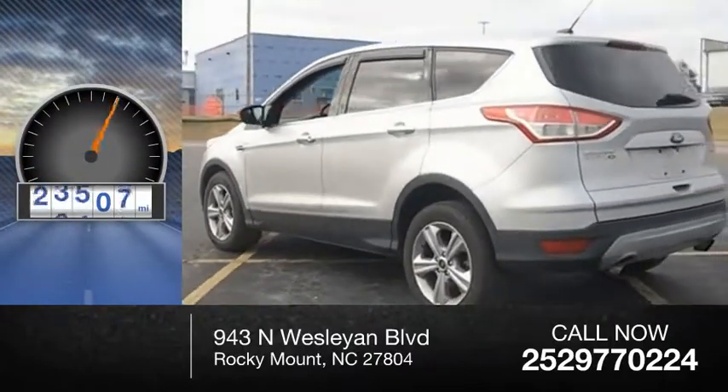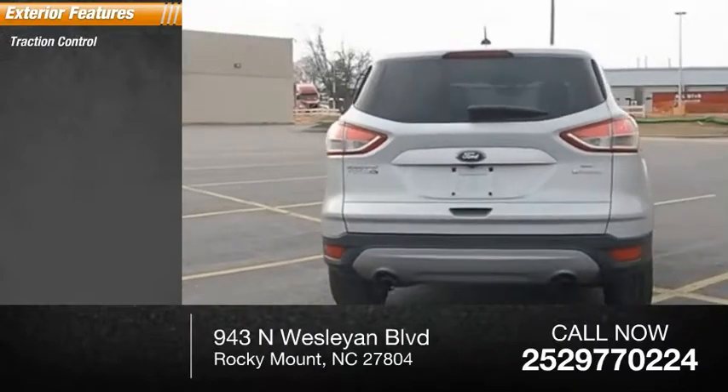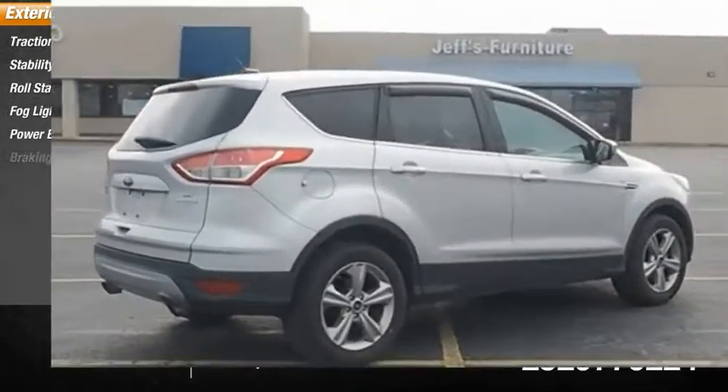This vehicle has less than 55,000 miles. Here are some of this vehicle's great options: traction control, stability control, roll stability control, fog lights, power brakes, and braking assist.